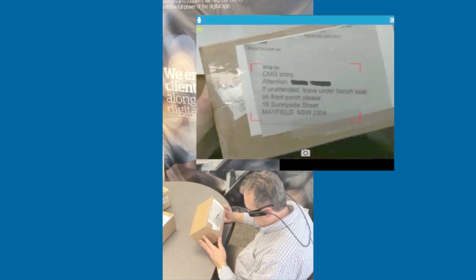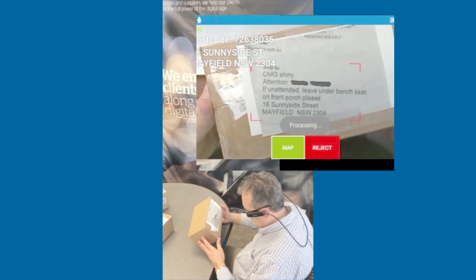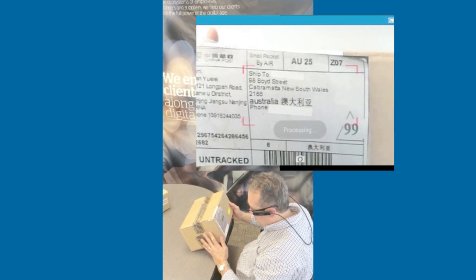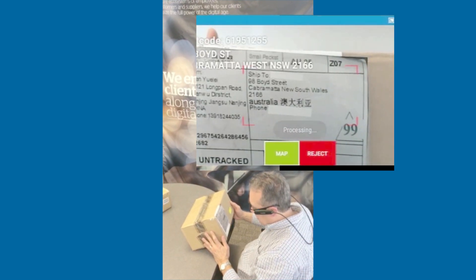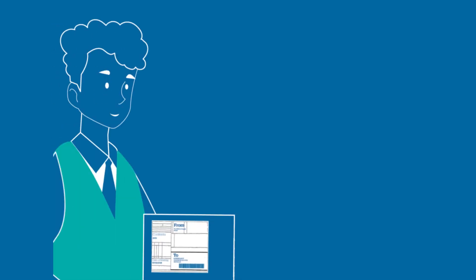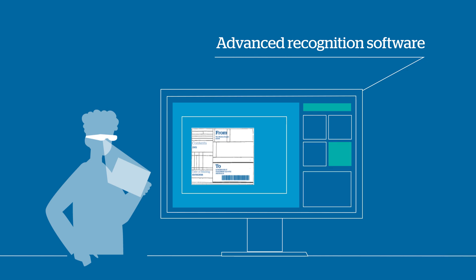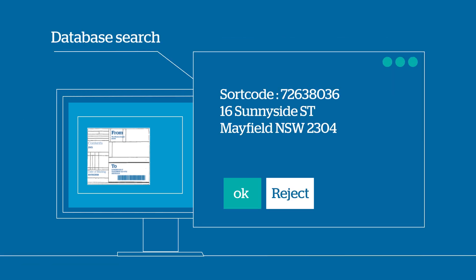So how does this work? Capture. Map. The smart glasses camera captures the image on the mail piece. Advanced recognition software processes the image. Database search yields the result.